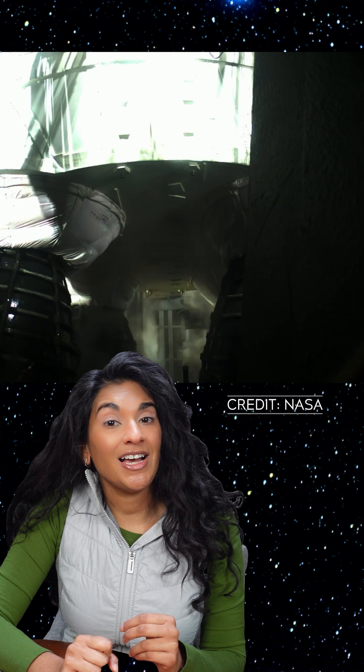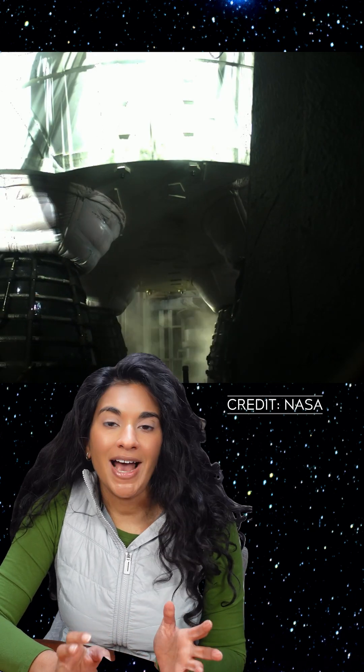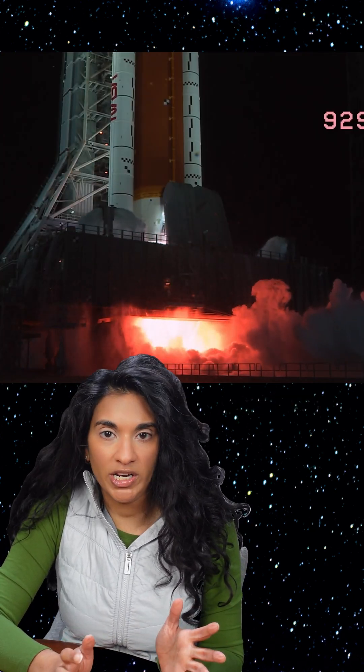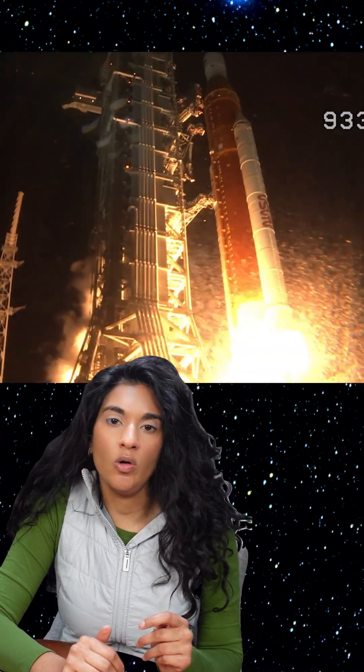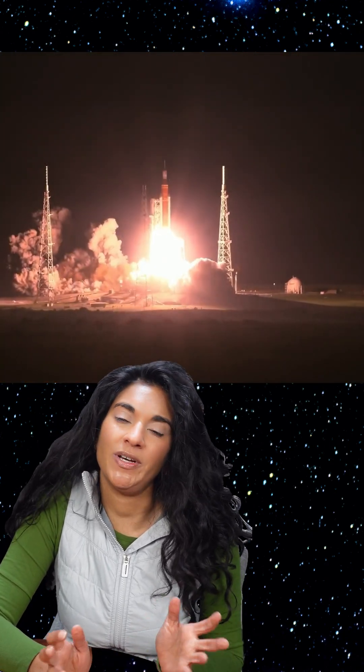The rocket is SLS, or the Space Launch System, NASA's moon rocket that launched on November 16, 2022 for its first flight. The next flight of SLS likely won't be till April 2026, because NASA just delayed the flight of Artemis 2.